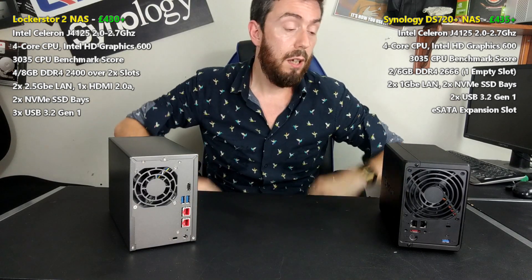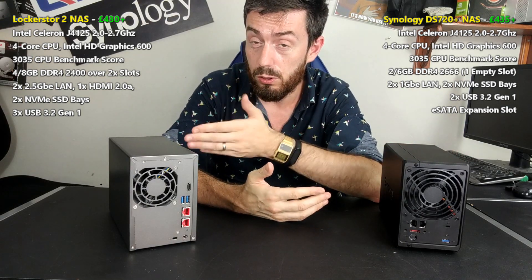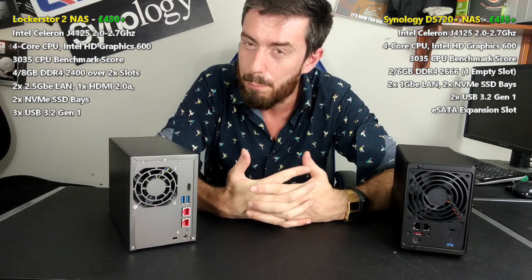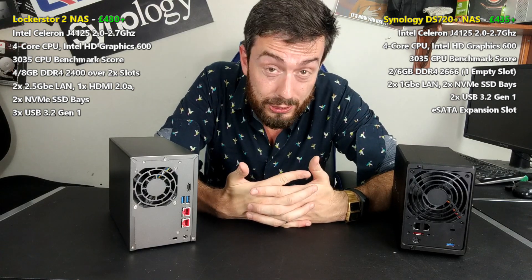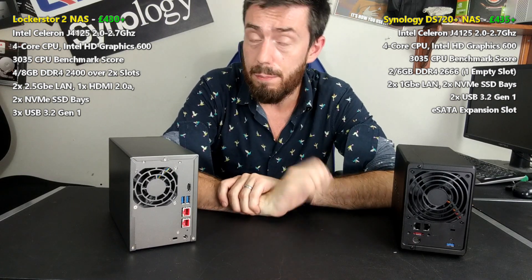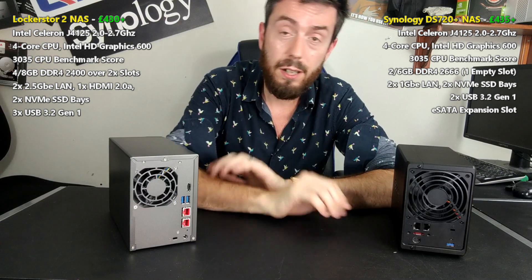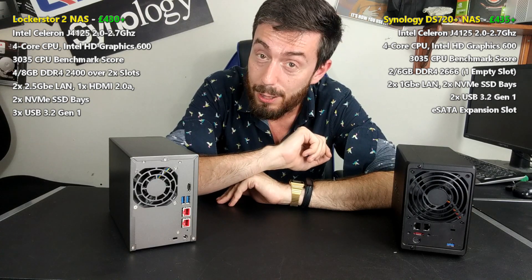That's been the DS720 Plus from Synology versus the Lockerstor 2 from Asustor. Thank you so much for watching. I hope you've found this video helpful — it's been briefer than normal, but these two are quite similar and the video reflects that. Click like if you enjoyed it, subscribe if you want to learn more, and visit span.com and read the comparison below at NAS Compares. I'll see you next time.